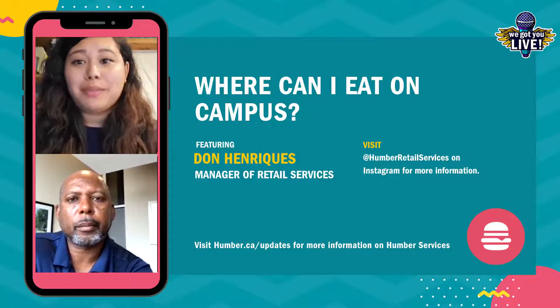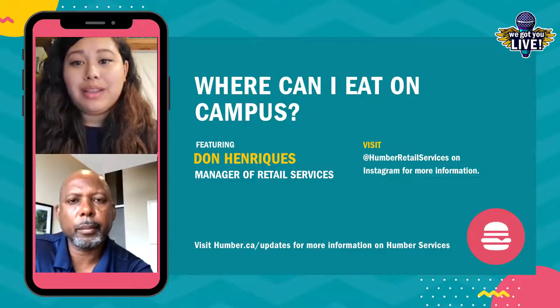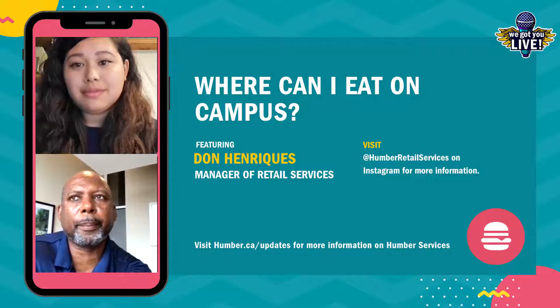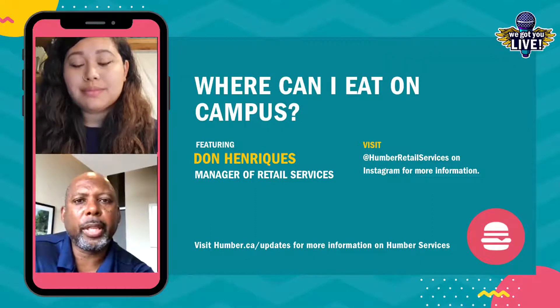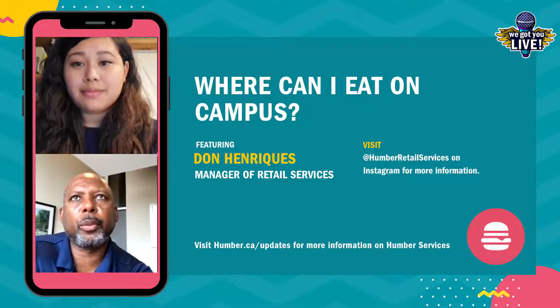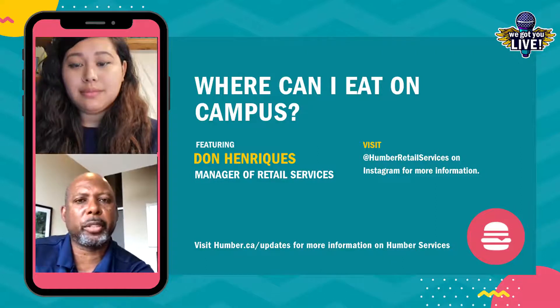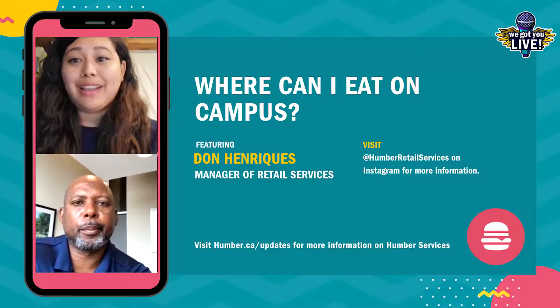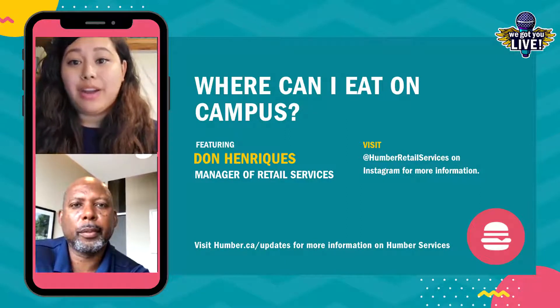Amazing. So where can students access the information — the full list of hours and the stands — where can they access that online? Currently for Humber, students can go to the student update page on the Humber website and it will have all our hours of operations there. There's also on the Humber page an hours of operations page and all the updated food services information will be there. You can follow us on Instagram at Humber Retail Services, and we will continue to update students there as well. We're going to be putting the link in our bio and in our description so students won't have to worry about looking for the information.